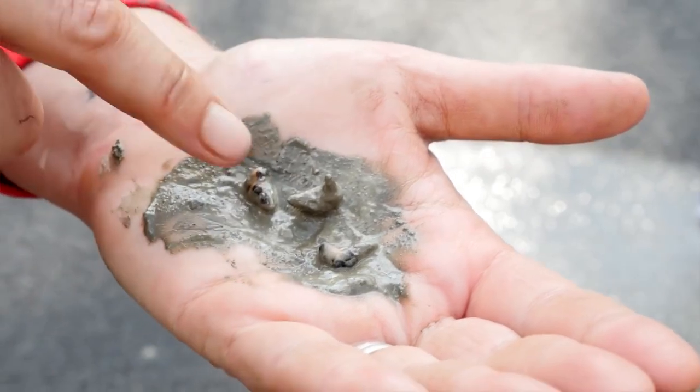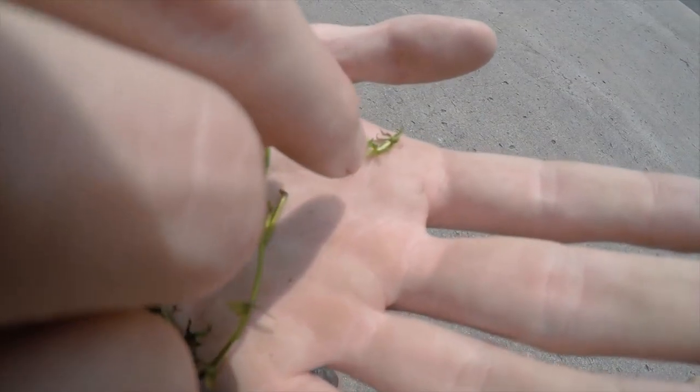A bit of mud, a droplet of water, or a tiny plant fragment is all it takes to spread harmful plants and animals. To minimize that risk, we're asking all residents and visitors to thoroughly inspect and clean vessels, trailers, and gear after each use.